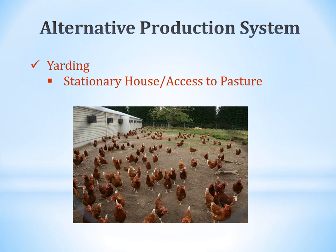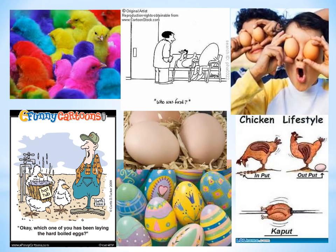Yarding uses a stationary house with access to pasture areas. The ground tends to become bare — birds in this system don't get as much grass or insects as in other setups. Birds do need grit, which helps in the crop for breaking down food. Whether you feed from a bag or use pasture, you need to decide what kind of setup you want and follow through with it.